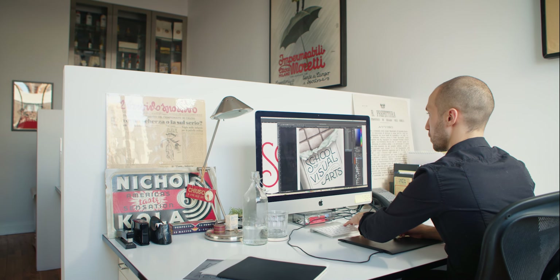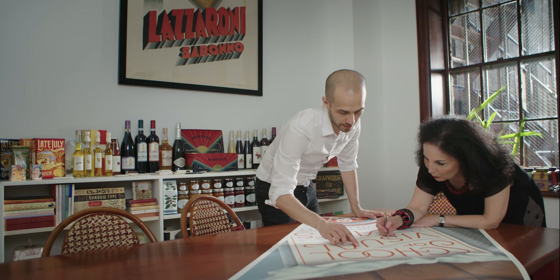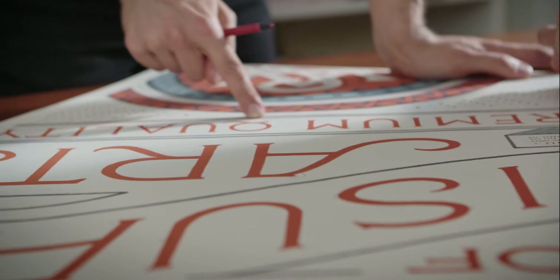A good poster has to convey an idea clearly and succinctly. And especially in the case of SVA, as a subway poster, it has to be seen from a distance — from a moving train or from the other side of the platform — which is a big challenge. One of the other wonderful things about doing a poster for SVA is knowing that so many millions of people are seeing my poster every day for two months.